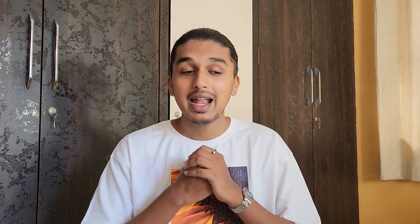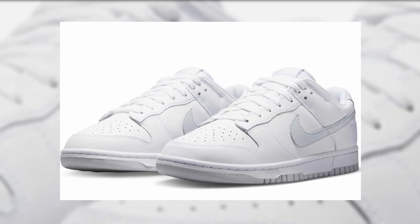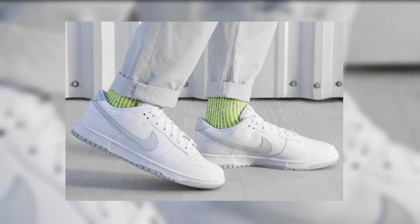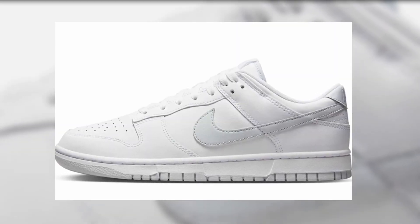Coming to the second sneaker on this list — the Nike Dunk Low. Yes, you heard it right, Nike Dunk Low is on the list and they are available right now on Myntra. It is a very beautiful colorway; that triple white colorway goes really hard and looks very clean. Being honest, it's not exactly triple white — it has a grey swoosh and grey outsole — but from a distance you can't really tell.